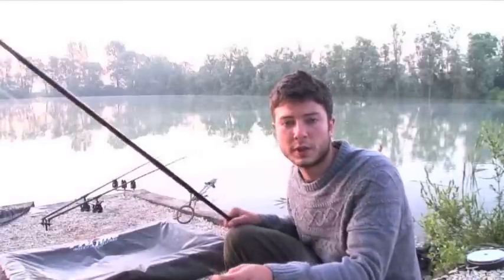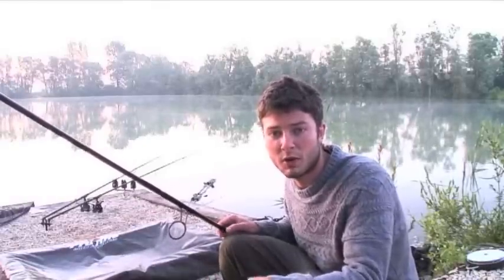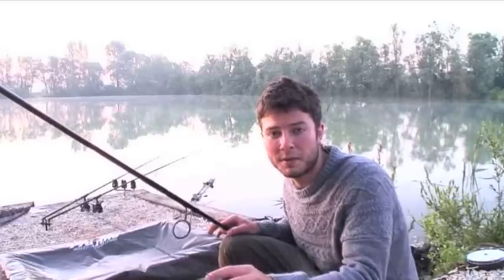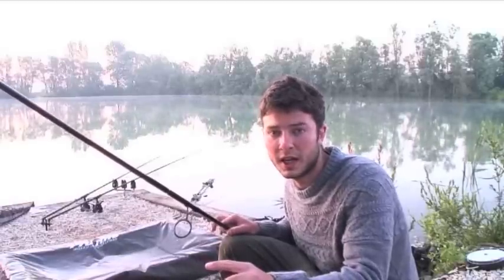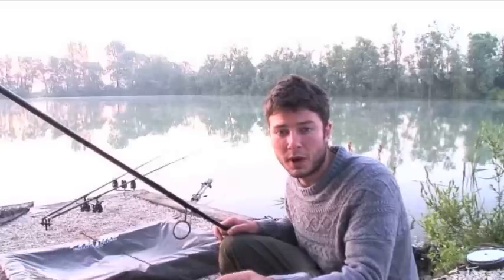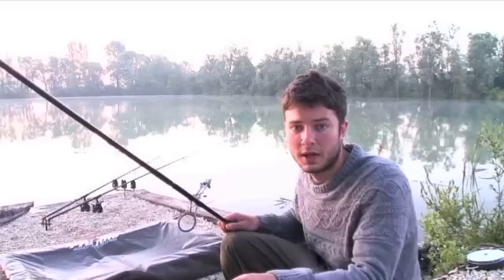When you've got fish in your swim and you're getting bites, one of the best bits of advice I can give is to get your rod back out as soon as possible. Make sure you've got plenty of rigs tied and everything prepared, so as soon as that fish goes in the net you can unhook it, get a fresh rig on, and get one back on the spot. That is the best way to maximise the time the fish spend feeding in your swim — and that's exactly what I'm going to do now.